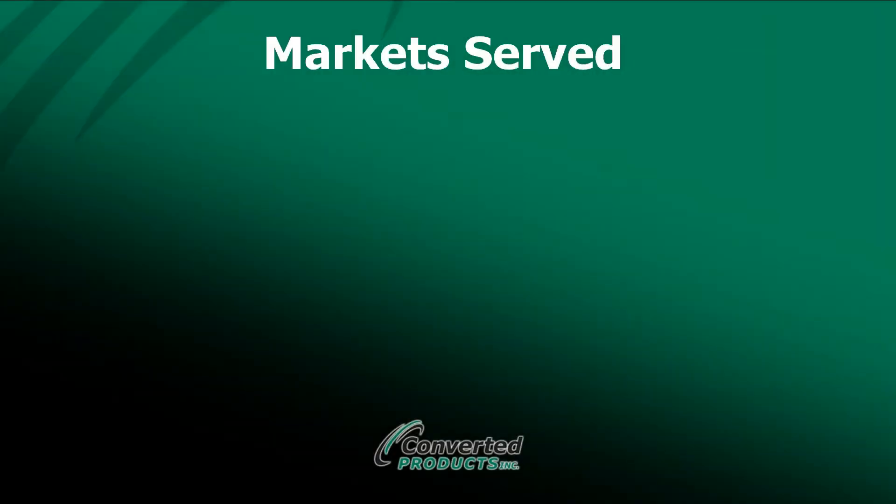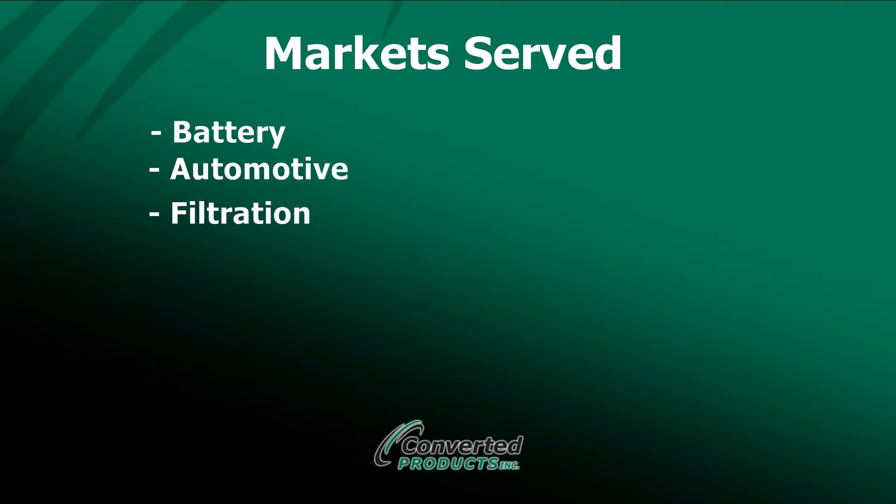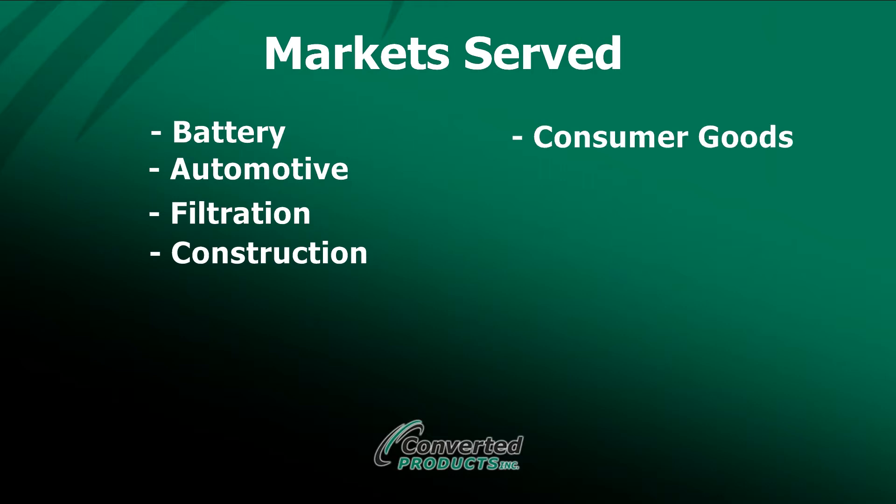Over the years, Converted Products has serviced a wide variety of markets, including lead acid batteries, automotive, filtration, construction, consumer goods, medical, graphic arts, and packaging.